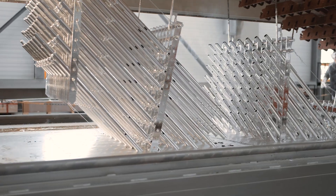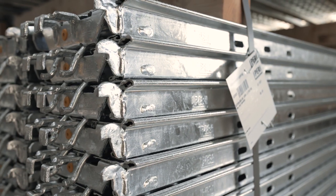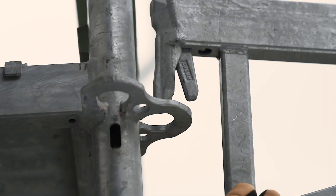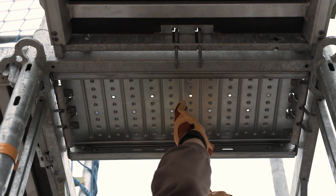We have been developing and manufacturing scaffolds for over 20 years. Throughout this process, we attach great importance to straightforward work procedures and making our products easy to use. After all, that's what makes them cost-effective.